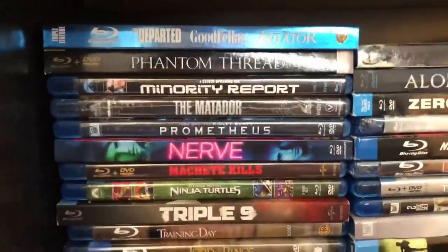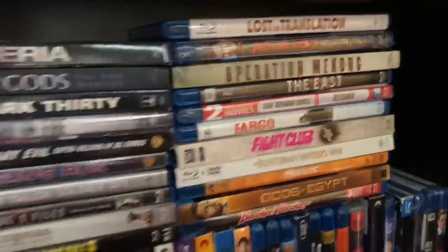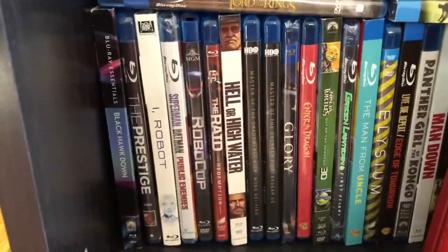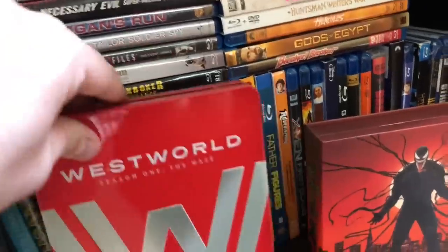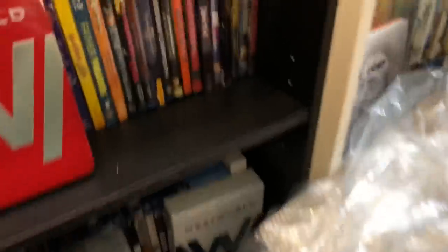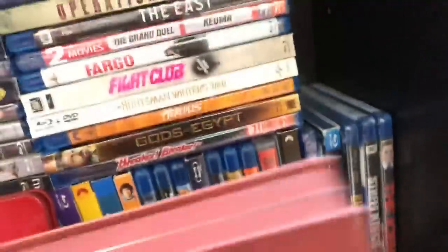Moving down, got some great movies including my Scorsese 3-pack, Phantom Thread, Minority Report, Training Day. This is kind of an overflow when I pick things up. I have the Friday the 13th out-of-print 10-disc set — really hard to find. Black Hawk Down Blu-ray Essentials with slipcover, Glory, Westworld Season 1 Steelbook 4K. And then there's this pretty cool release of Venom — it has cool artwork on the inside and you pull out the discs from the sides. Amazon had it for $12 on release day.